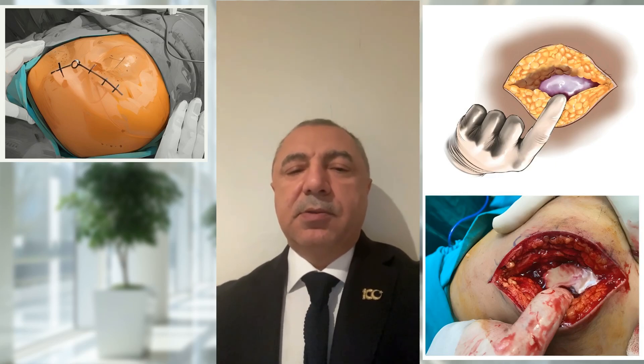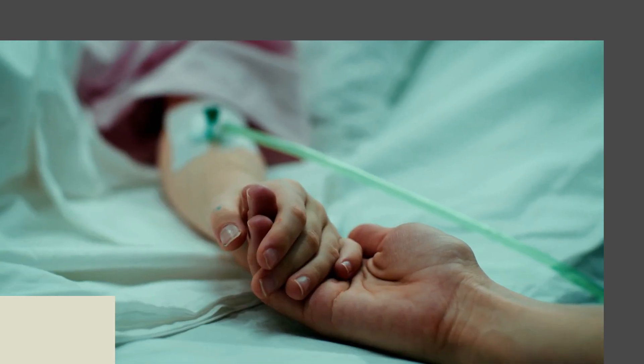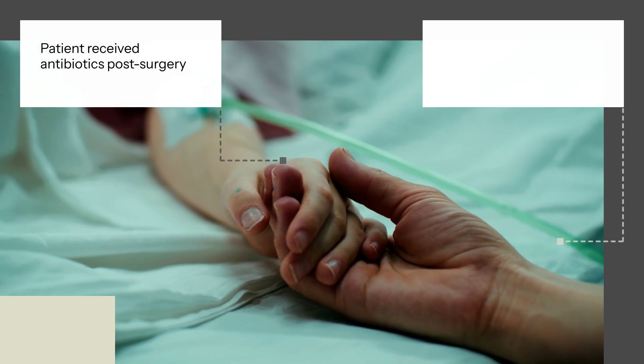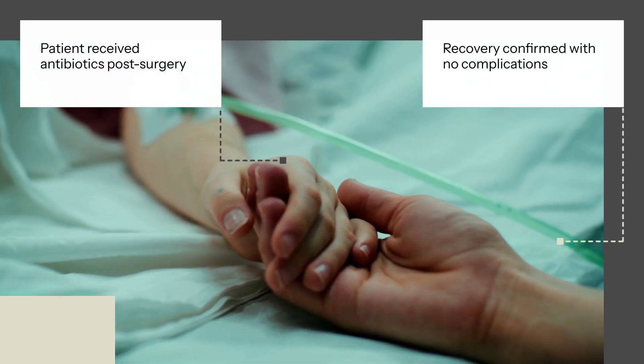This finding explained the patient's low hemoglobin levels. Post-surgery, the patient received antibiotics and showed significant improvement within five days. Follow-up visits confirmed his recovery, with no signs of complications or mobility issues.